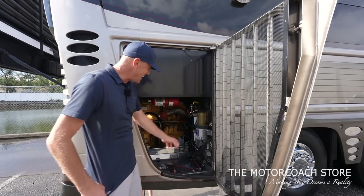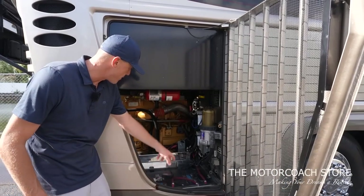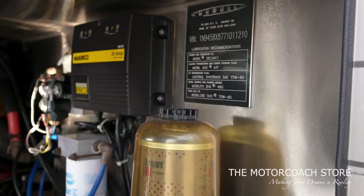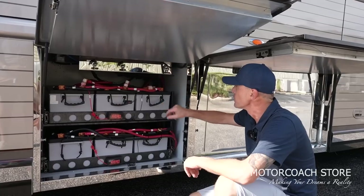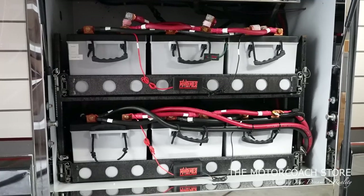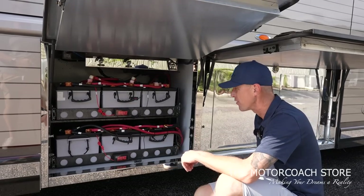This has the ZF transmission, so with the CAT 625 and ZF transmission it's a very desirable drivetrain. You can see easy access to filters, chassis batteries with a power pulse system, and the Newell Coach VIN plate. I love how they label everything so well.